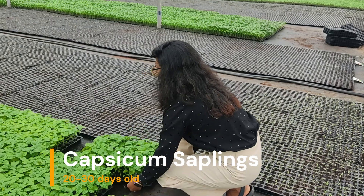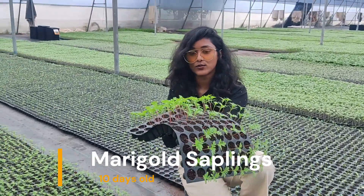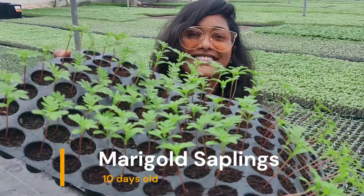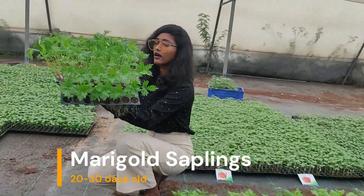The seeds and seedlings are all about to grow. This is the only flower sapling available here, which is marigold — some are 10 days old and others are 20 to 30 days old marigold saplings. How beautiful they are!